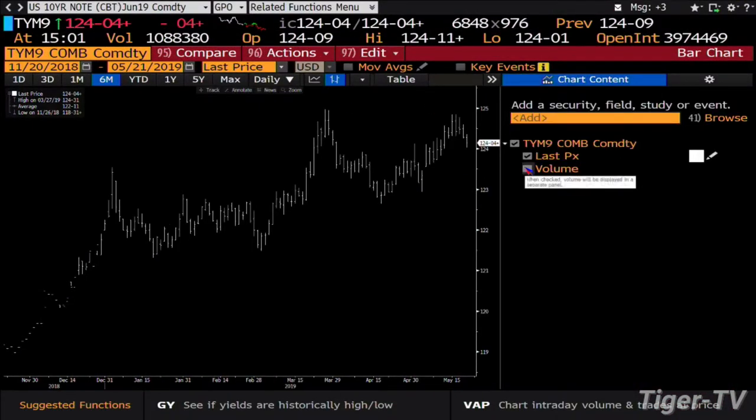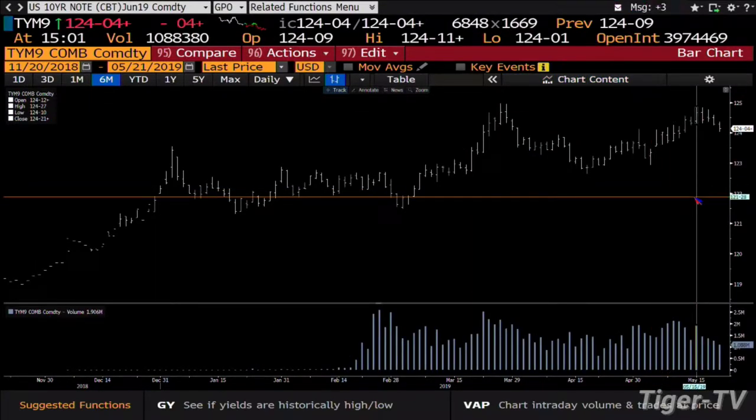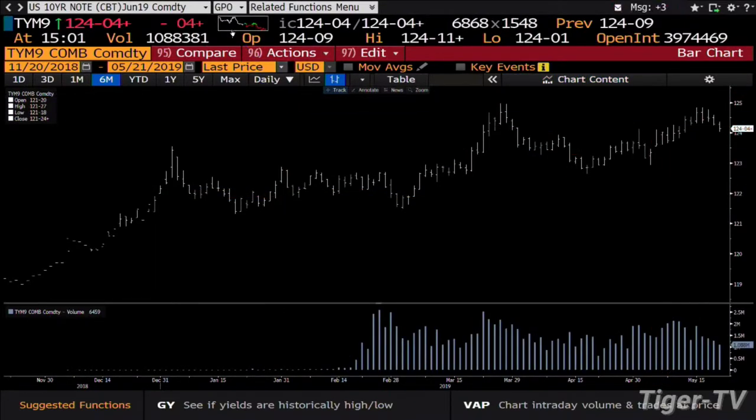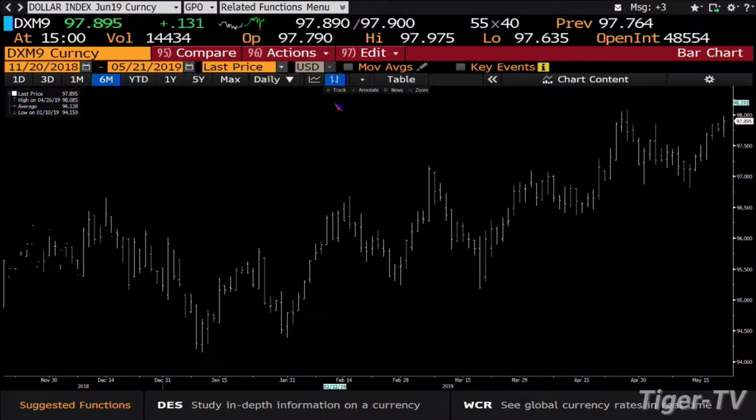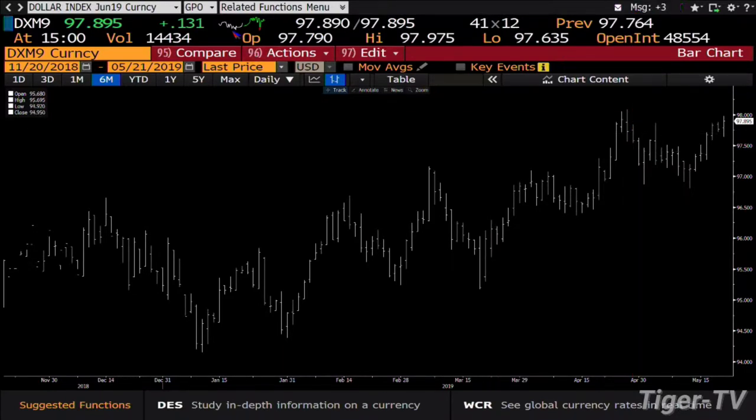That light volume pullback is building costs for the next leg up in the market. The 10-year has done 1 million contracts today, pulling into 1.9 million. And King Dollar is still trying to get up into those highs — we reached 97.975 today. This thing's going to get whacked at 98.085. Volume is still dying on the vine.